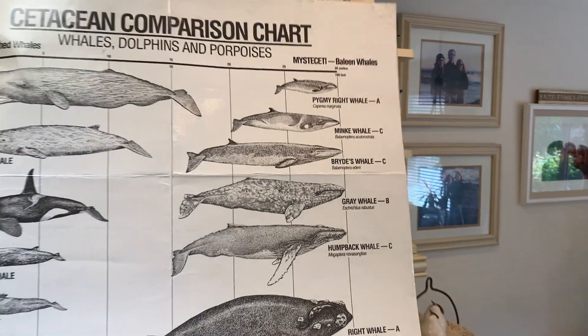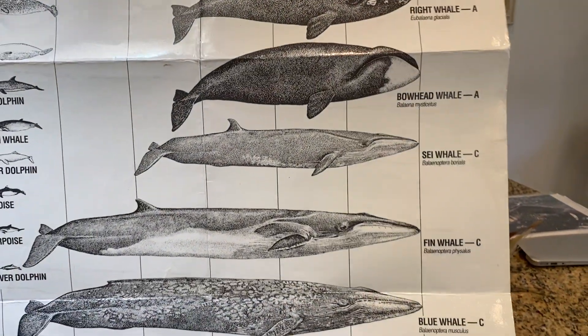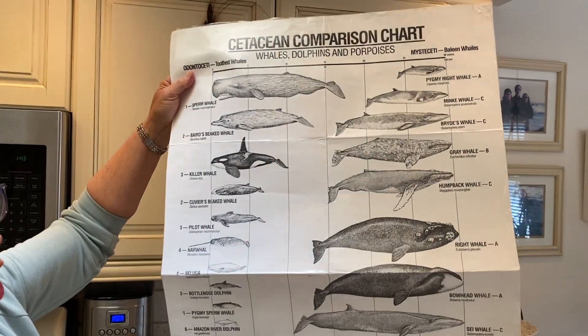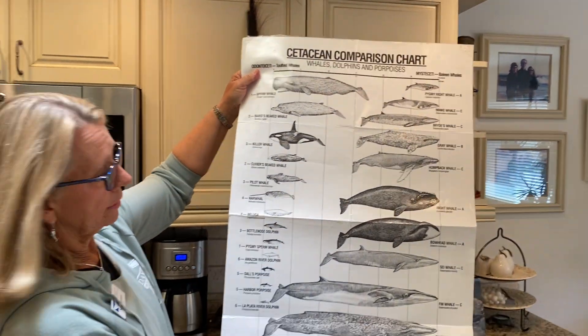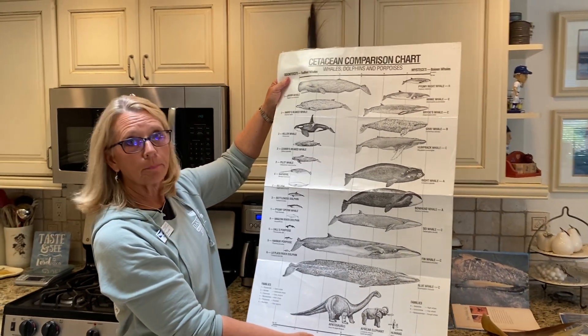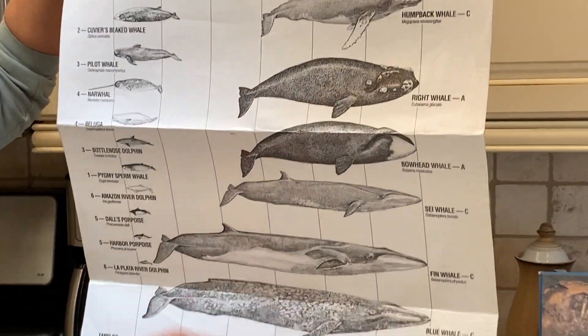Other whales are called baleen whales, or the fancy word mysticeti, and these are the whales that have baleen plates that hang down in their mouth. All whales are either a toothed whale or a baleen whale, and baleen whales are the biggest. The biggest animal that has ever lived on this earth is a baleen whale — the blue whale.